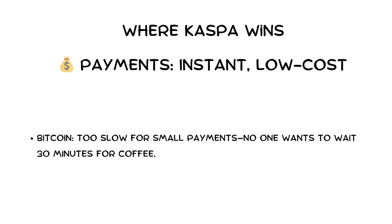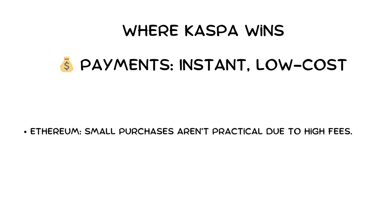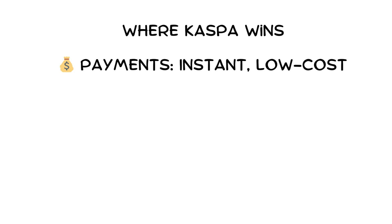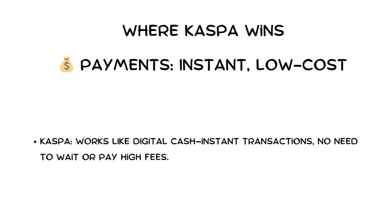Speed and cost matter, but what does that mean for real-world use? Let's compare everyday payments. Bitcoin is too slow for small payments — no one wants to wait 30 minutes for coffee. Ethereum makes small purchases impractical due to high fees. Solana and XRP are fast, but Solana has had reliability issues and XRP is optimized for banks, not individuals. Kaspa works like digital cash: instant transactions, no need to wait or pay high fees.